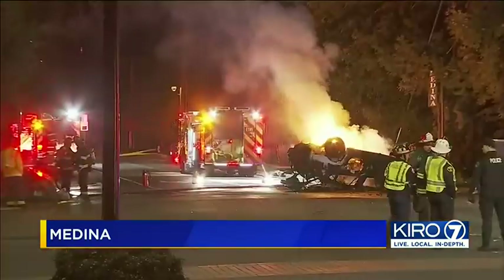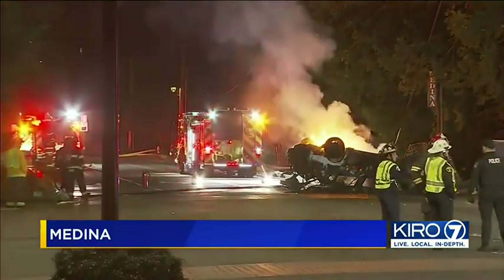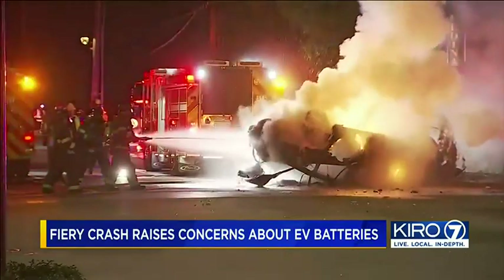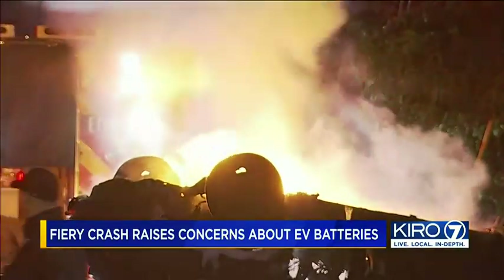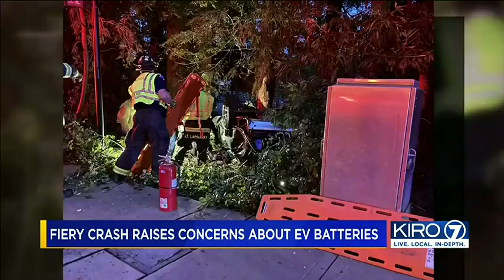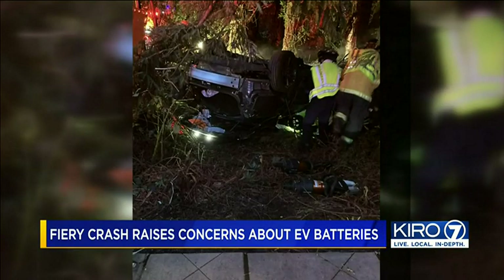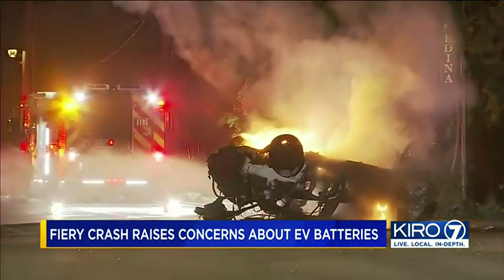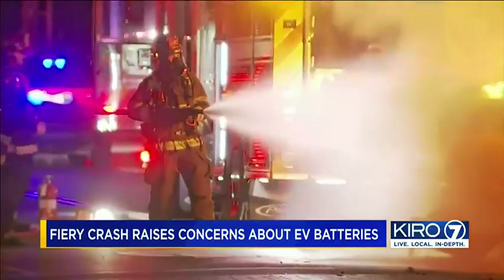These folks were lucky. Having a car catch on fire is a pretty significant event if you're the one stuck inside of it. A frightening sight on Medina Street — a car engulfed in flames after crashing and then flipping upside down. Bellevue Fire says just moments earlier, two people were trapped inside this overturned Tesla. It took crews two and a half hours to extinguish the flames.